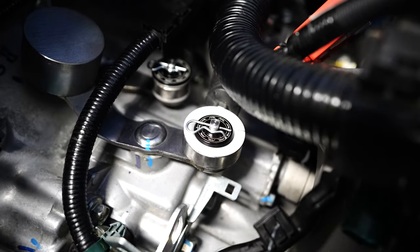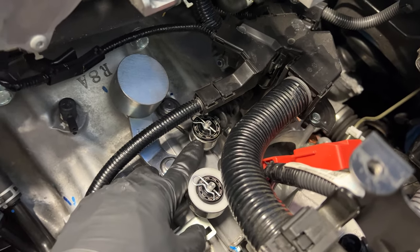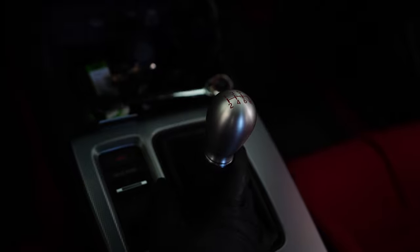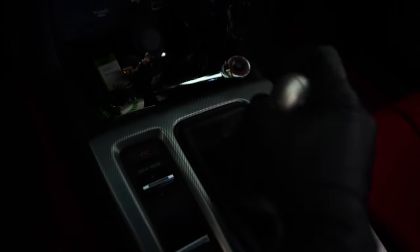PRL shifter bushings are now fully installed. Side to side feels good because of the HD detent springs, and the shifter bushing definitely helps. The front and rear engagement into gear is amazing now because of the shifter cable bushing itself. Definitely both are a nice upgrade.